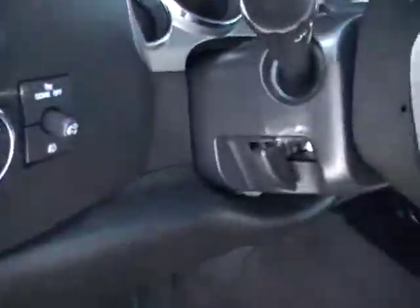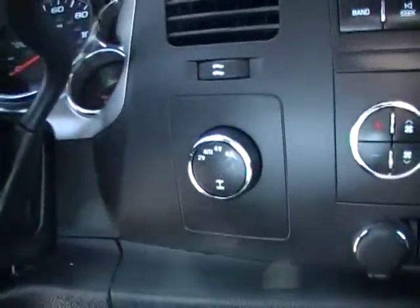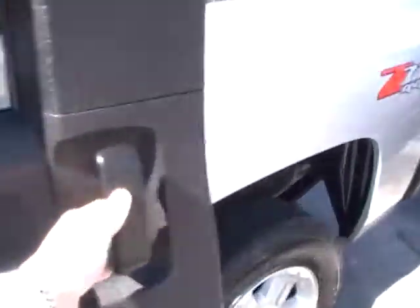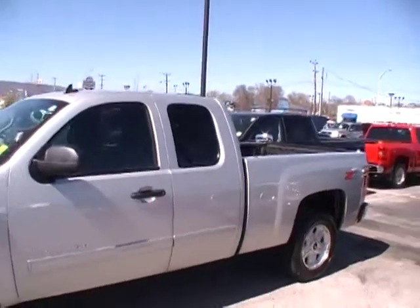Auto headlamps, tilt wheel, redundant controls on the steering wheel, and cruise control right there — everything is easily within reach for the driver. Shift on the fly four-wheel drive. And again, just as much room on this side as on the other side. XM satellite ready, radio ready. I mentioned OnStar and the Bluetooth capability.